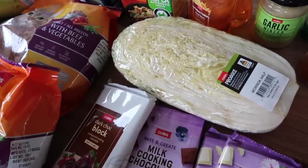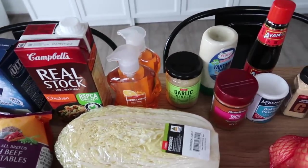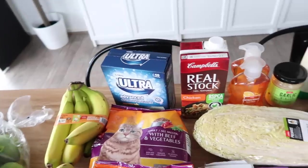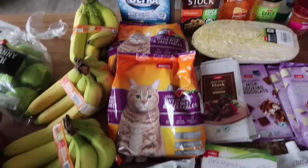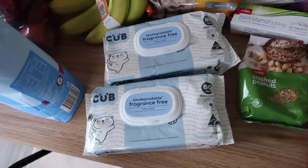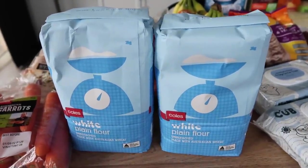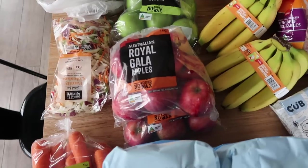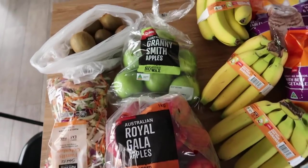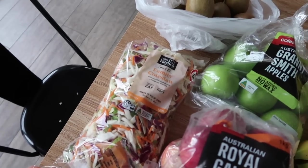There's a leafy vegetable — not quite sure what it is. Antibacterial hand wash, chicken stock, some dishwasher tablets, two packets of pet food, two packets of baby wipes, two times two kilos of plain white flour, a packet of carrots, two packets of Australian Royal Gala apples and a packet of Granny Smith apples, bananas, kiwi fruit, and a family coleslaw kit.